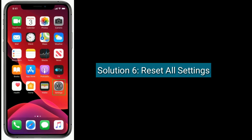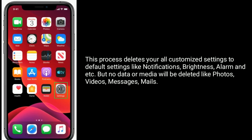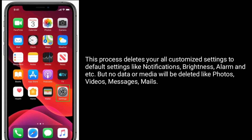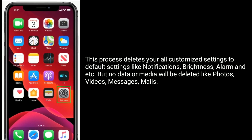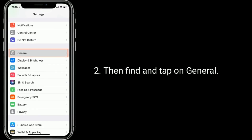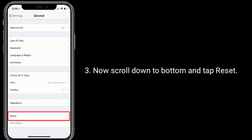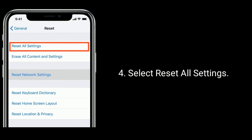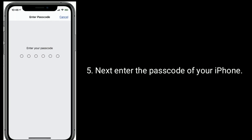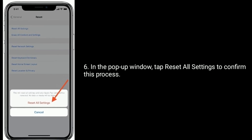Solution six is Reset All Settings. This process deletes all your customized settings back to default — like notifications, brightness, alarm, etc. — but no data or media will be deleted, like photos, videos, messages, or emails. To do this, go to Settings, find and tap on General, scroll down to the bottom and tap Reset, then select Reset All Settings. Enter your passcode, and in the pop-up window tap Reset All Settings to confirm.